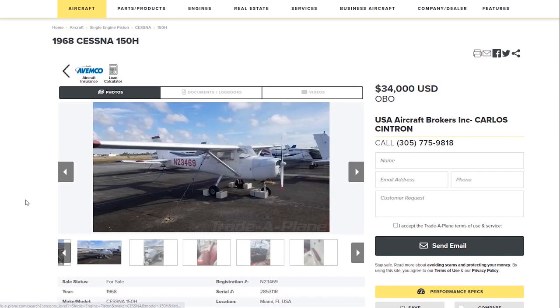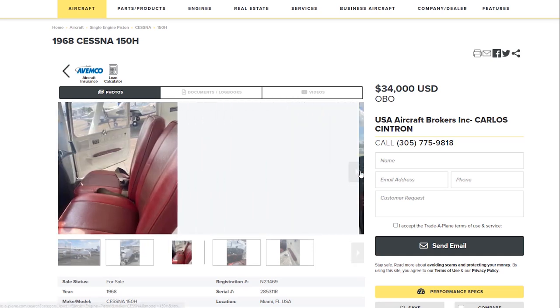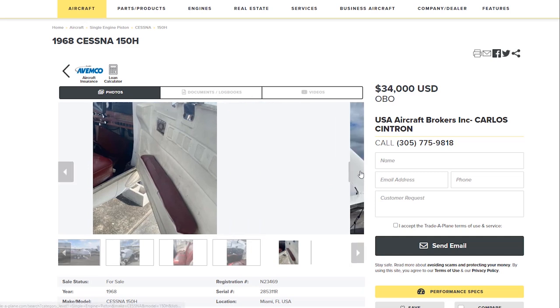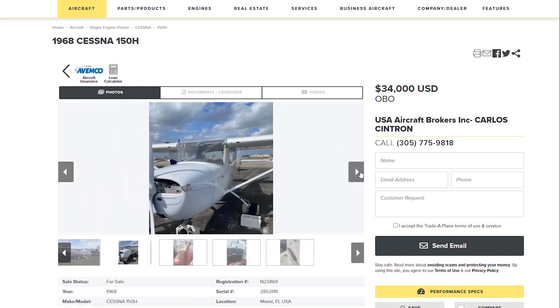Here's something that doesn't really look so good, but it actually is pretty clean. It's a Cessna 150. The engine hours on this plane are 125, and it's a factory rebuild. At $34,000, you're getting a brand new engine, and you have a time-builder which is almost ready to go.